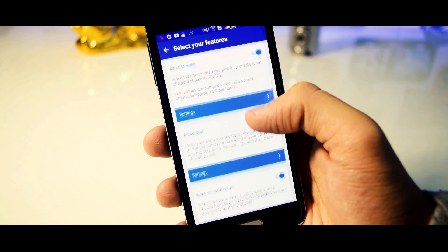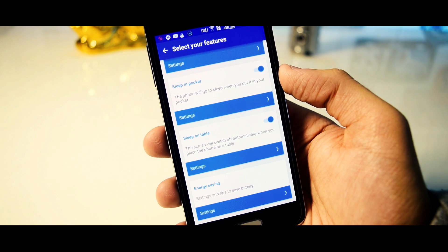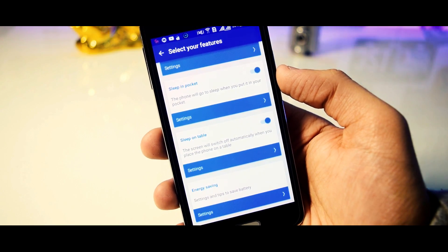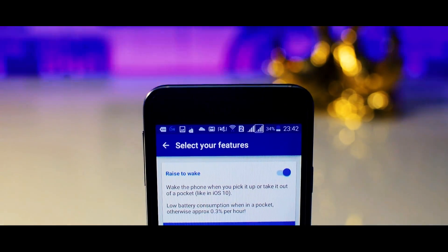You can also enable other modes like wake on notification, sleep in pocket, and sleep on table, which basically will turn the device's screen on or off at the right point of time. The app doesn't require root, and all in all, I think it's a great app.